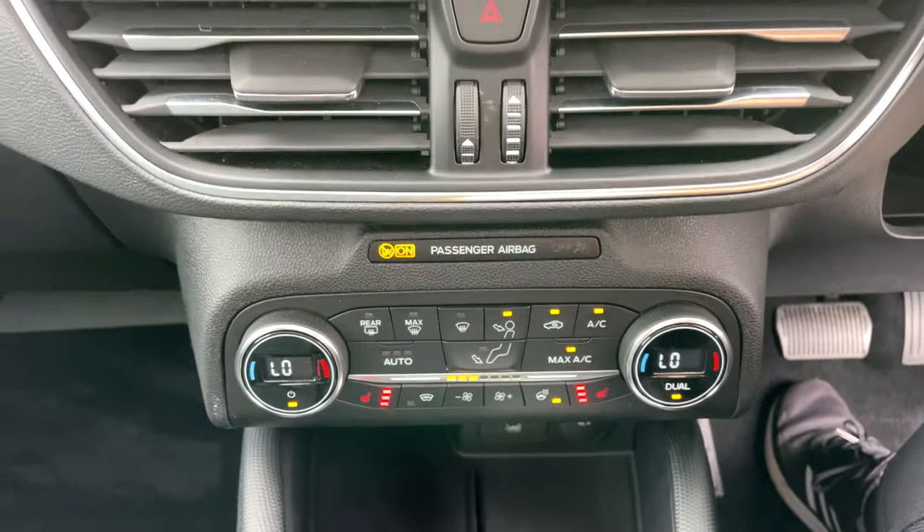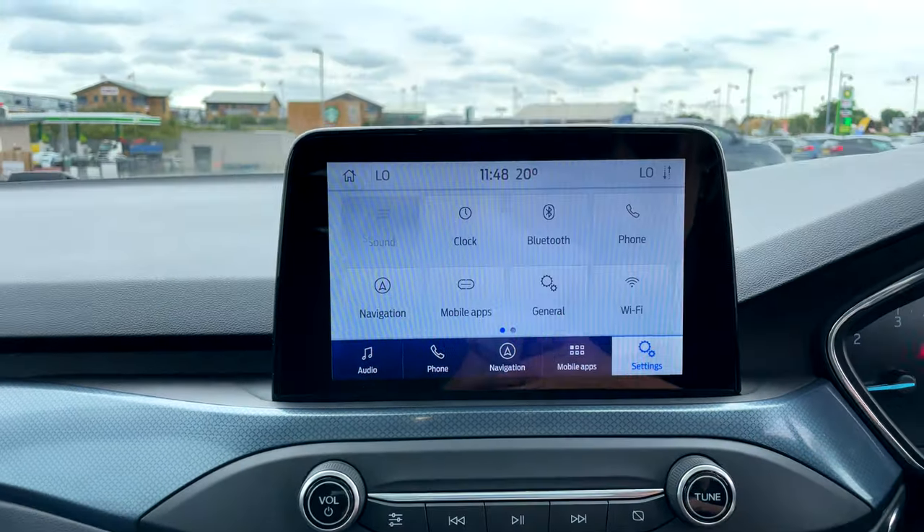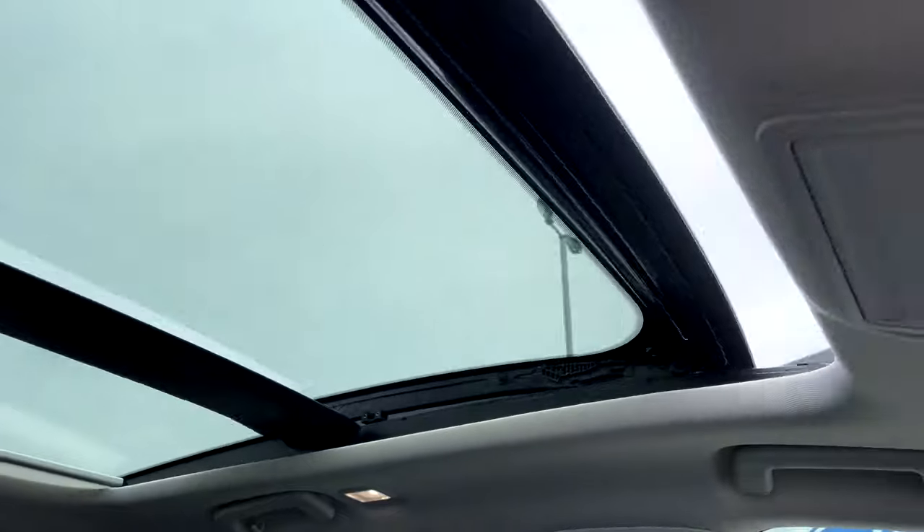The Ford SYNC 3 satellite navigation system with Apple CarPlay and Android Auto, and heated front seats with a heated steering wheel to keep those winter chills at bay.